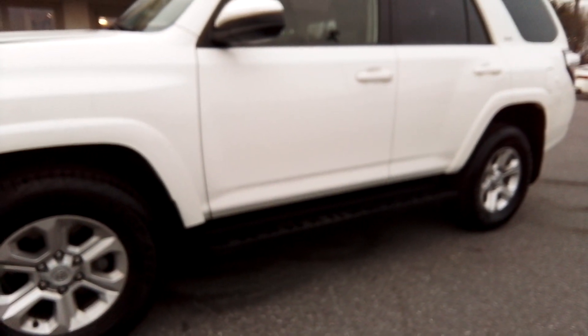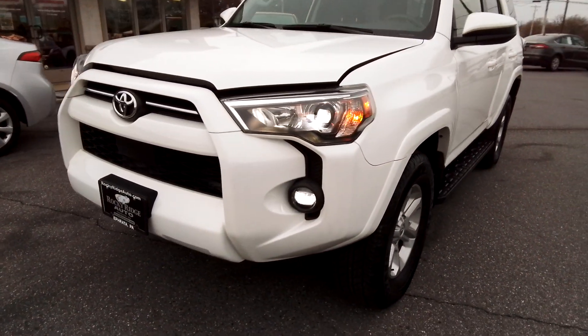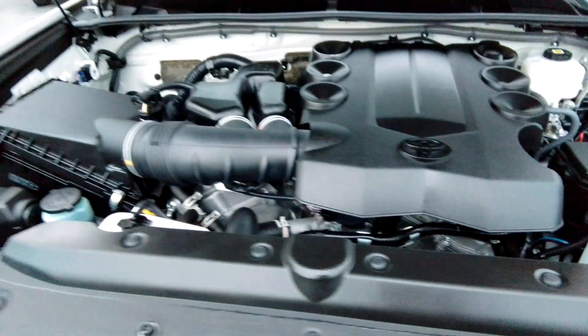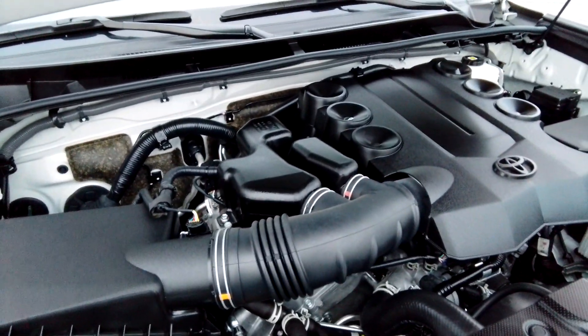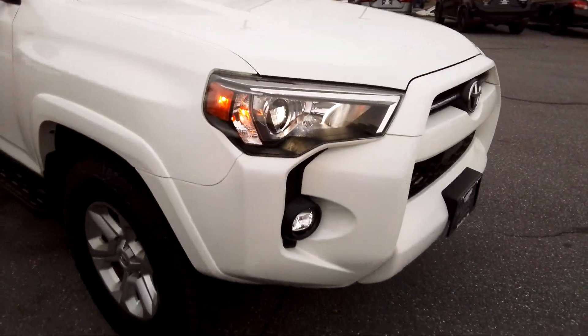Got the running boards and all the lights. She's powered by the legendary 4.0 V6. It's been a great motor for Toyota over the years.